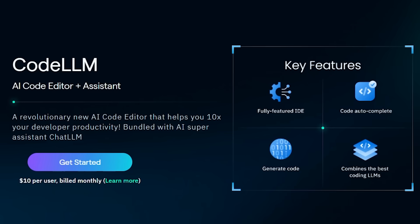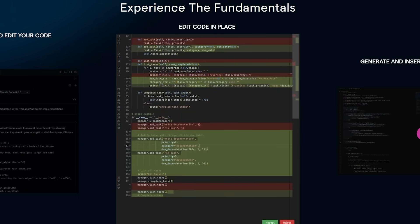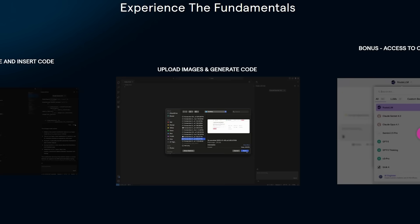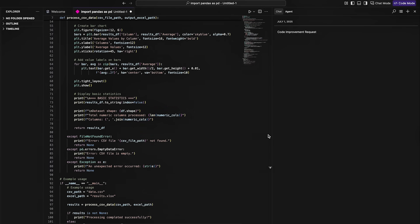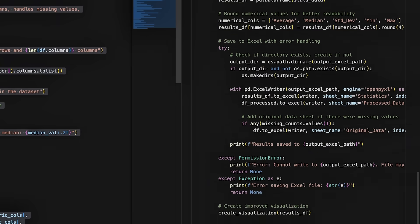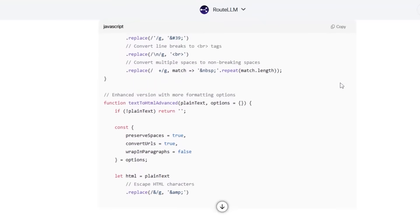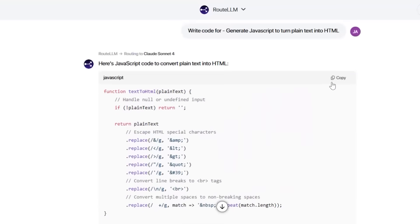Even if you're not a developer, pay attention to this next part, because Code LLM represents the future of how we'll interact with technology. This is a full Visual Studio Code-based editor built right into ChatLLM, and it comes completely free with your subscription. You're getting a professional development environment bundled with your AI subscription. It's not just code editing — it's AI-powered code generation, debugging, and optimization. I can describe what I want in plain English and Code LLM builds it for me. Last week, I needed a simple data visualization dashboard. Instead of hiring a developer or spending hours learning new frameworks, I just described what I wanted. Code LLM generated the HTML, CSS, and JavaScript, then let me test and refine it directly in the browser.